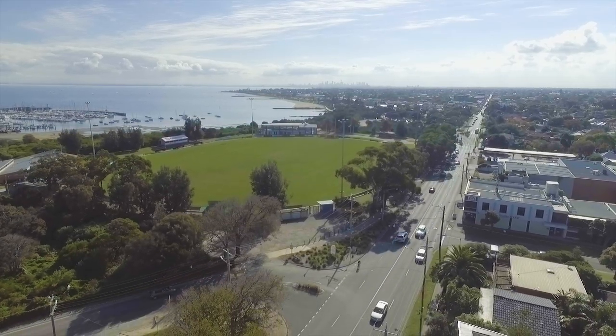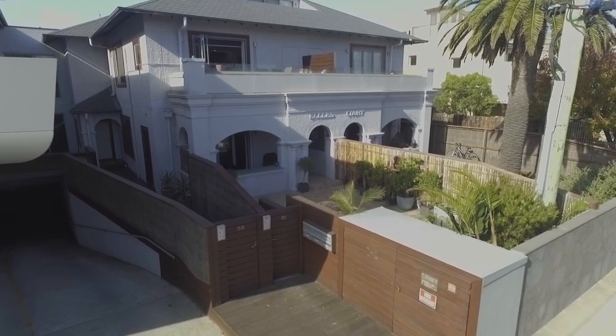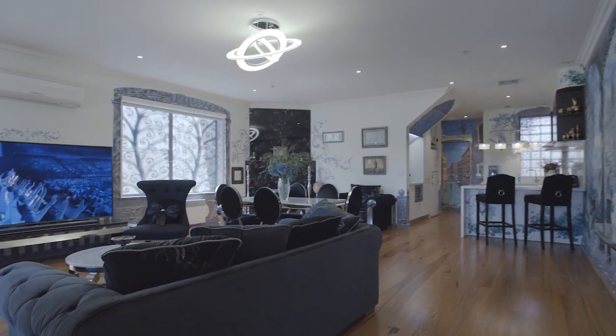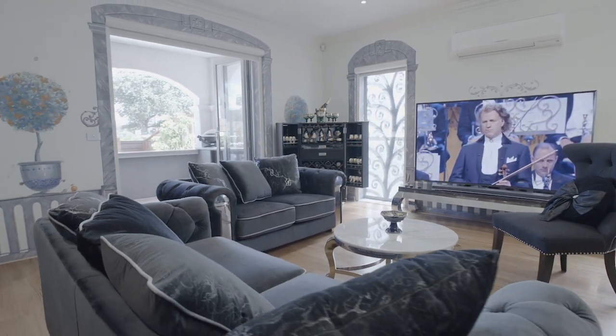Hidden away in the stunning beachside suburb of Sandringham is one of the most original properties you will ever come across, where the grand canals of Venice, the sun-drenched beauty of Barcelona and the magic of Paris can be enjoyed from the confines of your very own home.